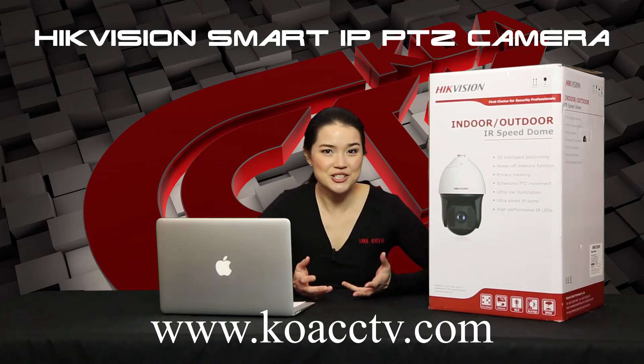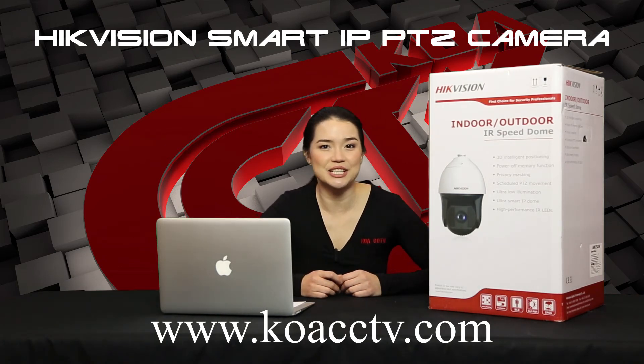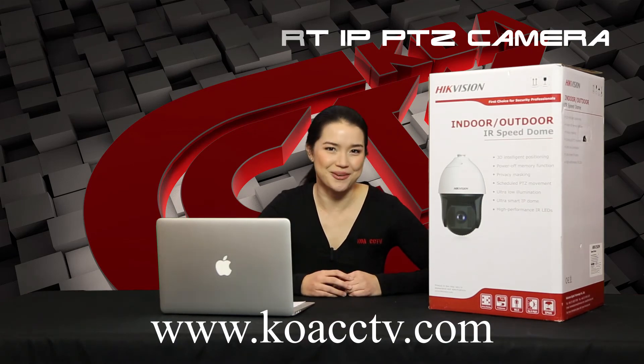If you'd like more information, please click onto our website koacctv.com and do follow us here on YouTube for more videos and updates.